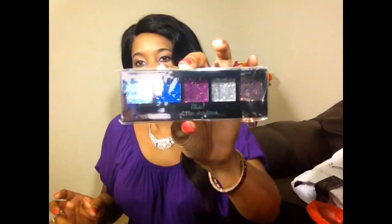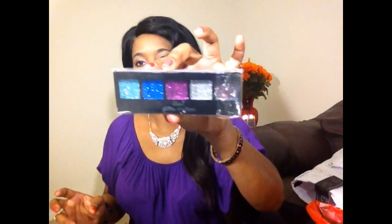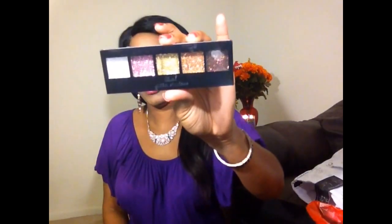I also got some makeup from Route 21. I got this glitter shadow — very nice. And I also got this one with goldish, yellowish, and whiteish tones. That's all I got from Route 21.